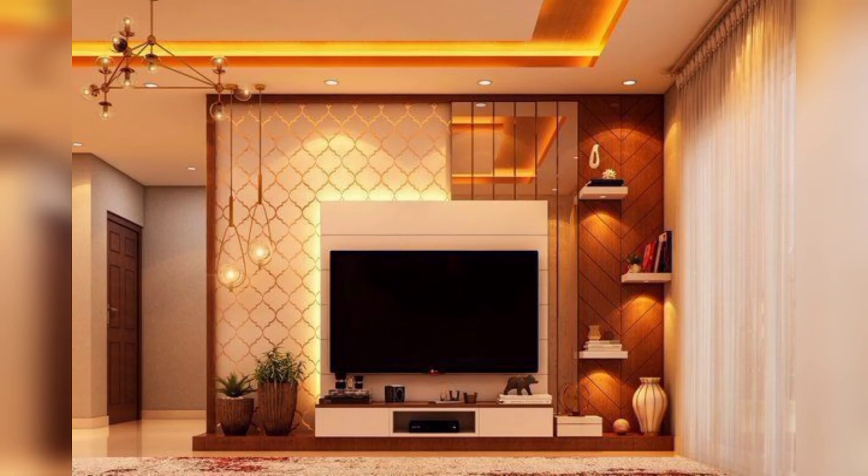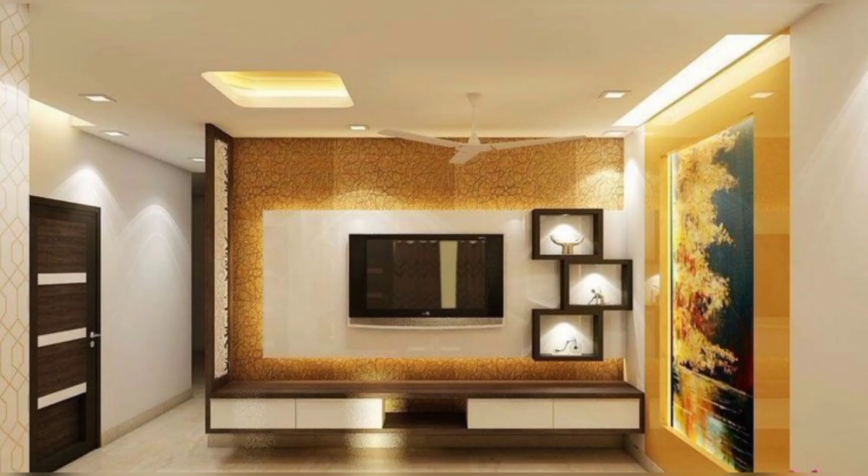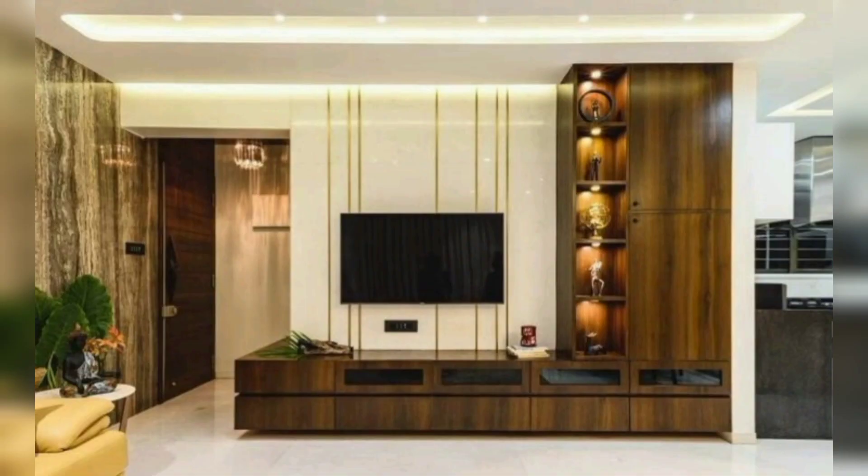One of the most popular trends in modern TV cabinets is the wall-mounted design. This sleek and minimalist approach not only saves floor space but also gives your room a clean and uncluttered appearance. With hidden cable management systems, your wall-mounted TV cabinet can create a seamless and organized look.